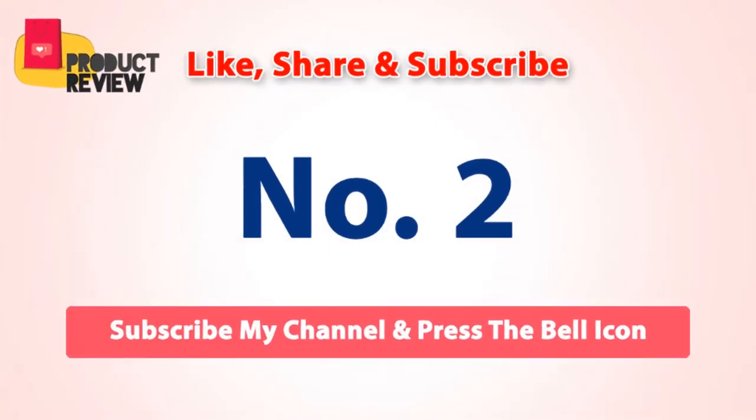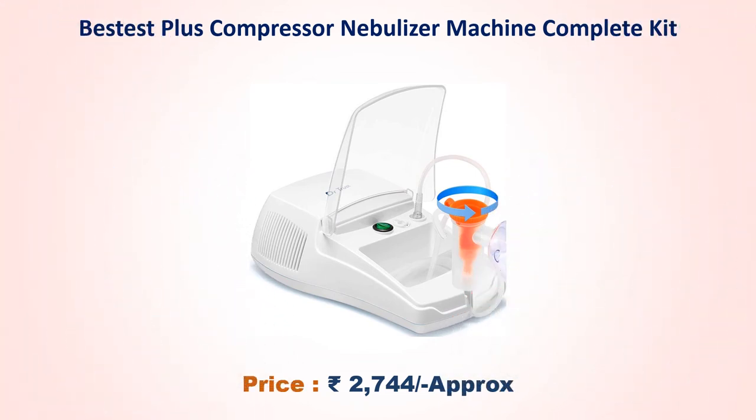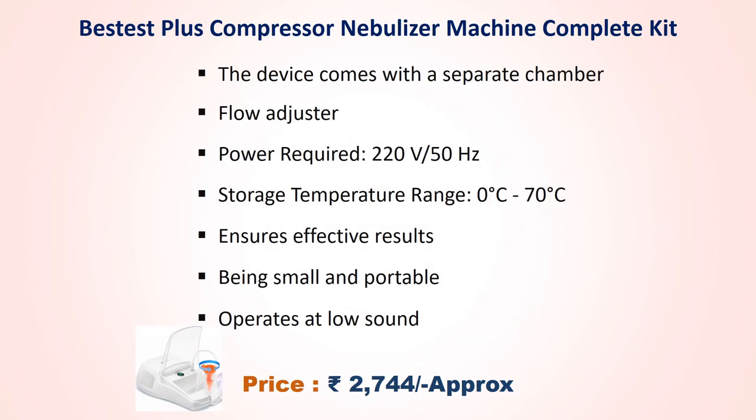Number 2: Best Test Plus Compressor Nebulizer Machine Complete Kit. Approx price Rs. 2,744. The device comes with a separate chamber and flow adjuster. Power required 220V 50Hz. Being small and portable, operates at low sound, ensuring effective results.